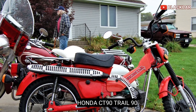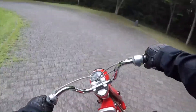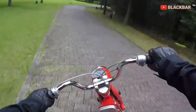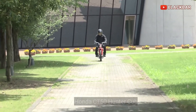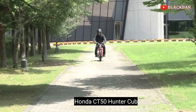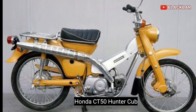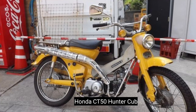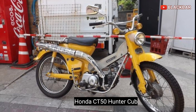Lalu pada tahun 1968, Honda mengumumkan CT50 Hunter Cup baru untuk pasar dalam negeri. Sepeda ringan ini menampilkan gearbox dual rank dengan transmisi 3 percepatan, untuk mesin berkapasitas 49 cc OHV 4-tak.